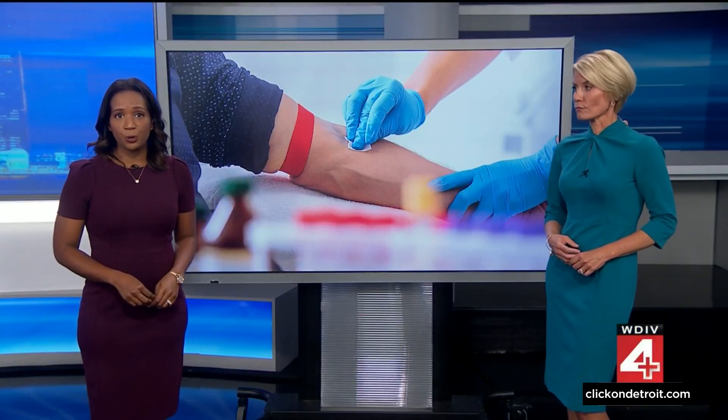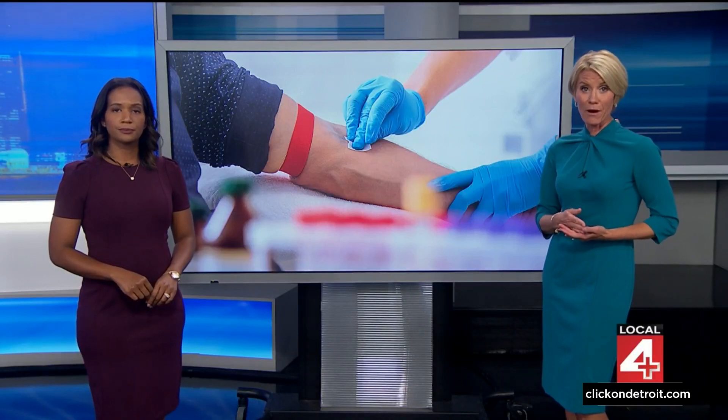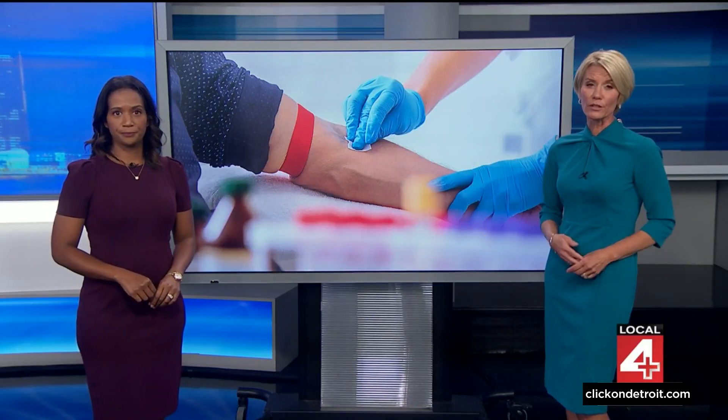It has been a holy grail of cancer screening — a single blood test that can detect multiple types of cancer. Now Henry Ford Health will be the first provider in Michigan to offer one such test, marking a big step forward in early detection.